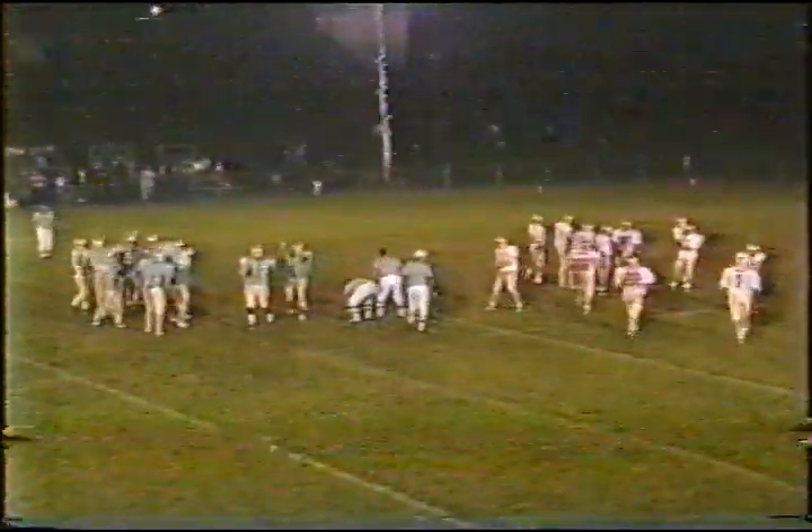Number four is down there to make the play for the Cougars — and early is his name, not the fact he was down there quickly. So the third possession for Monroe Central will start at about their own 32.